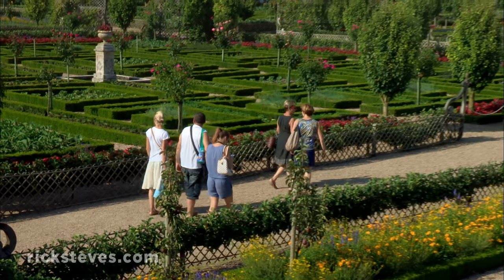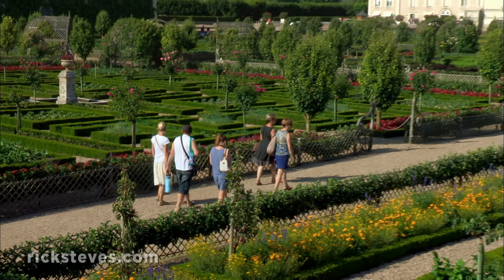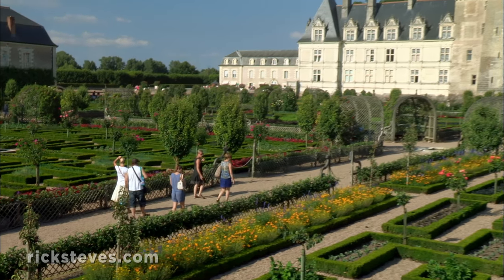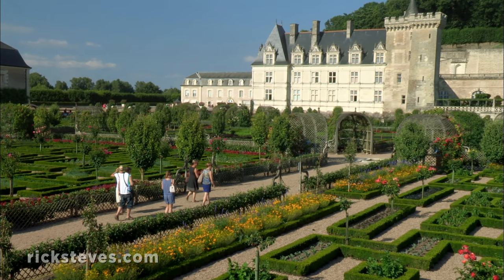Today's beautiful gardens at Villandry, a careful reconstruction of what the 1530s original might have been, are the result of generations of passionate dedication.